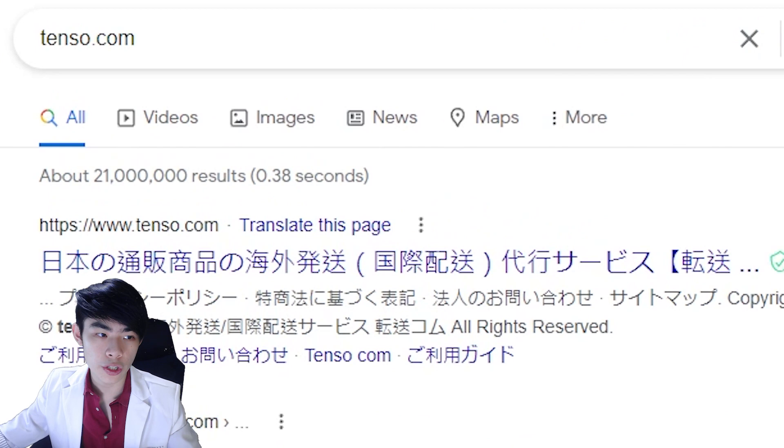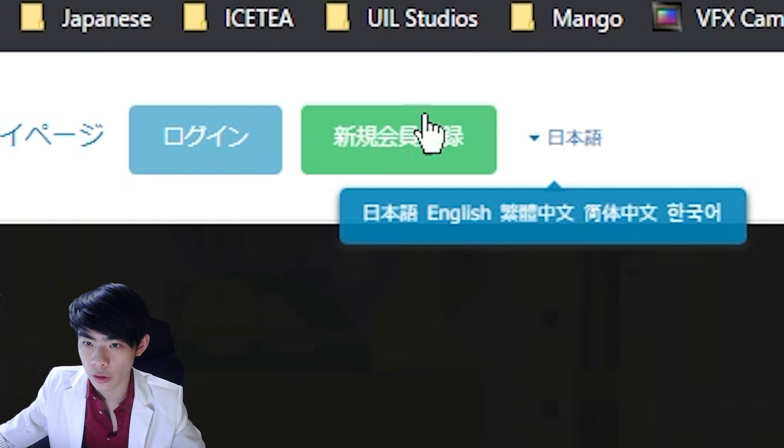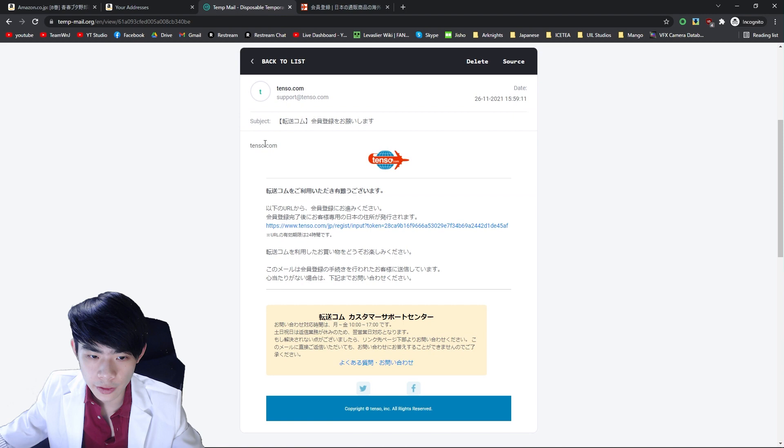How do we get a Japanese address? The easiest solution is to go to tenso.com, where you can apply for a free Japanese address. Go to tenso.com — linked in the description — and create an account by hitting the 'Create a new user account' button. If you're struggling to navigate around the site, you can also change the language of the site in the top right. Once you reach the registration page, you can create a new account using your Facebook account or an email address. It will then send an email to your address with a link.